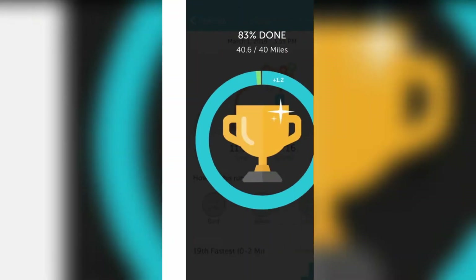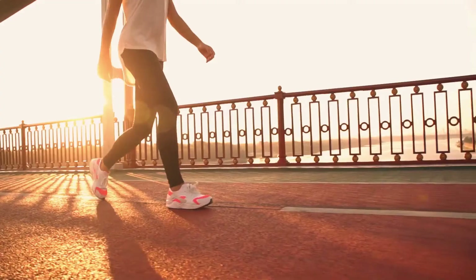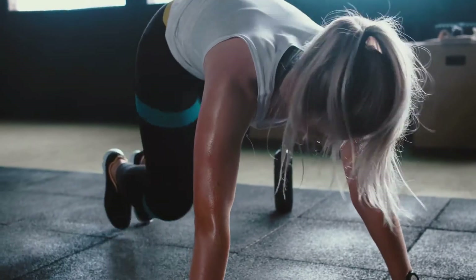The interface is straightforward and simple to use. It is also a complete tracking app that can track your weight, walks, cycling, workouts, and other activities.